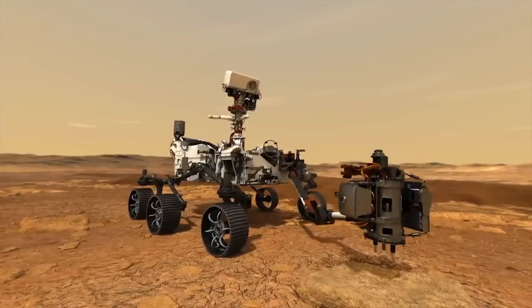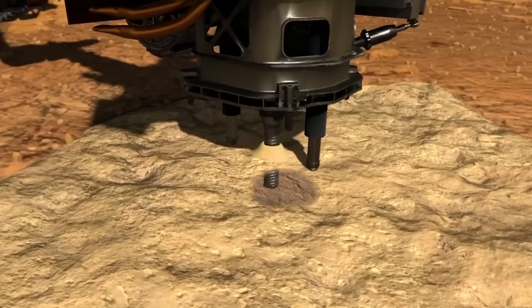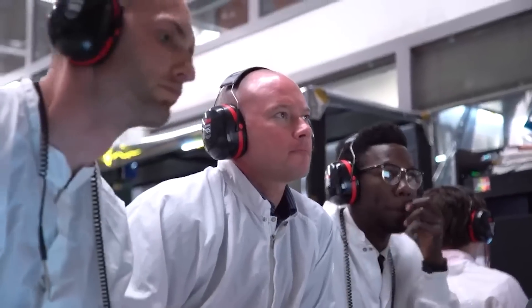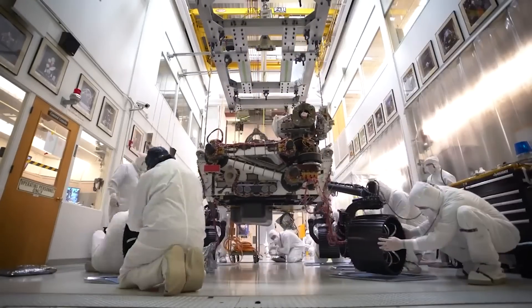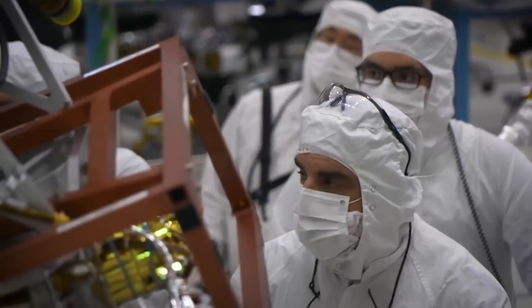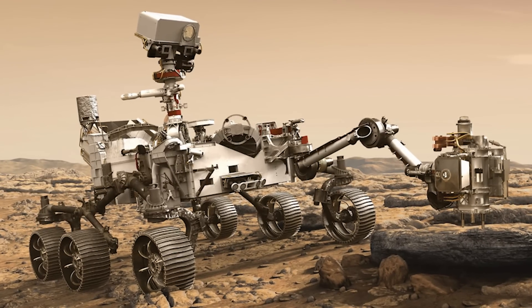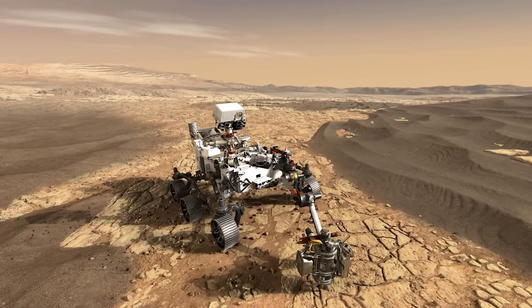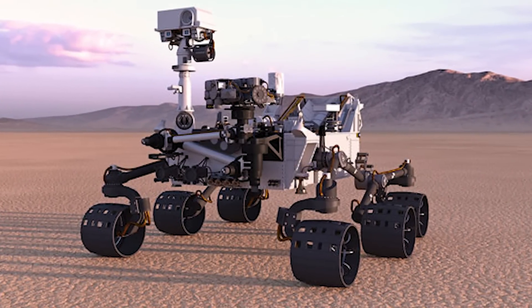The Perseverance rover was designed to traverse rugged Martian terrain, carry out experiments, and communicate with Earth. On a mission to Mars, scientists wanted to test the ability of robots to adapt and overcome obstacles, so they designed a mission that put those robots through their paces. The Perseverance rover was built to investigate the ability of robots to adapt to the environment and continue to function when faced with obstacles.